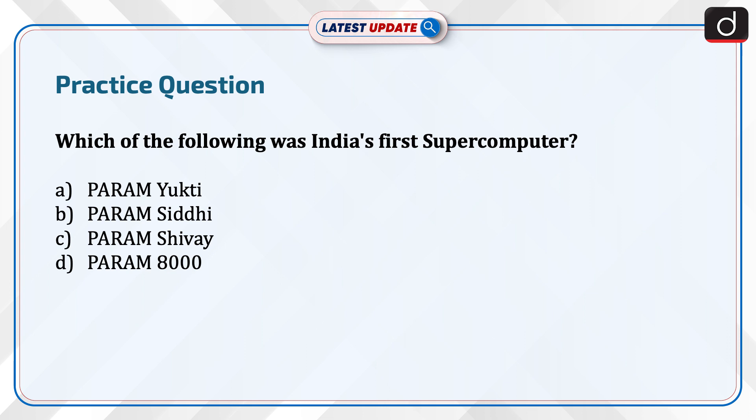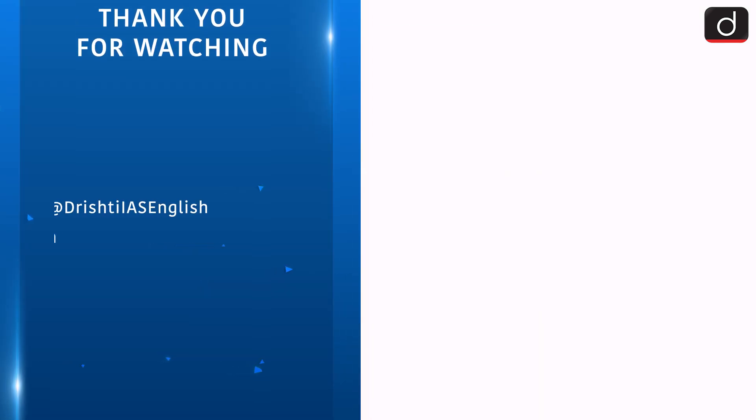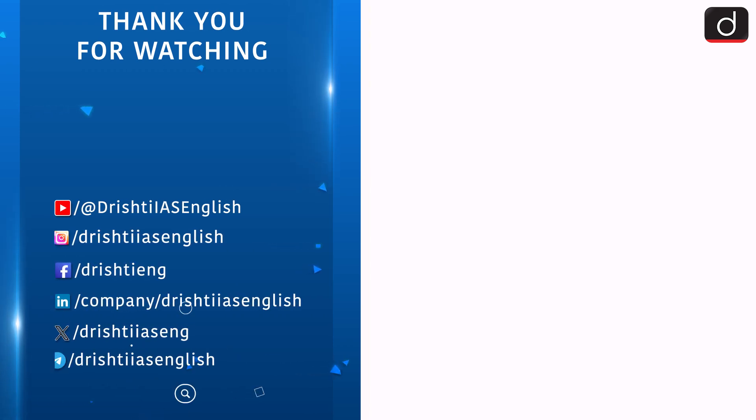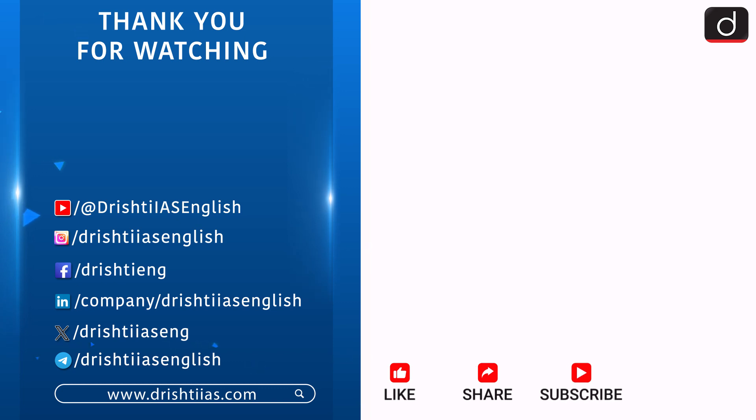Send the answer to this question in the comment section. For more informative content, like, share and subscribe, and do not forget to press the bell icon to get the notifications.